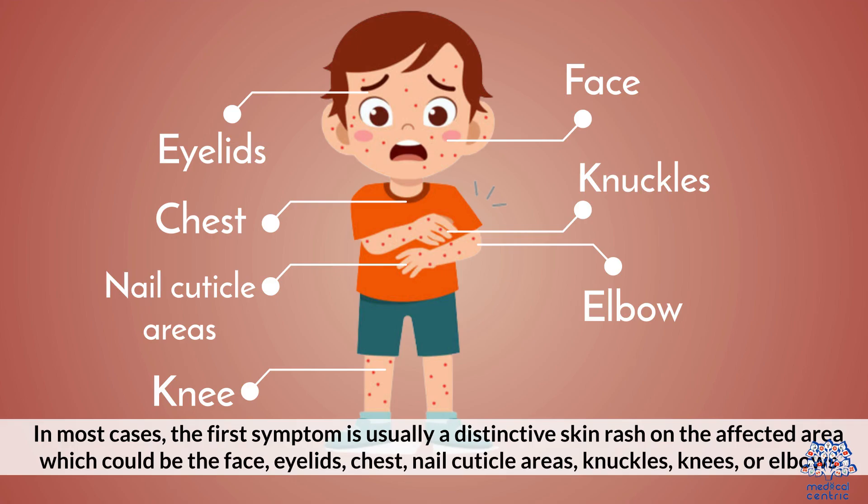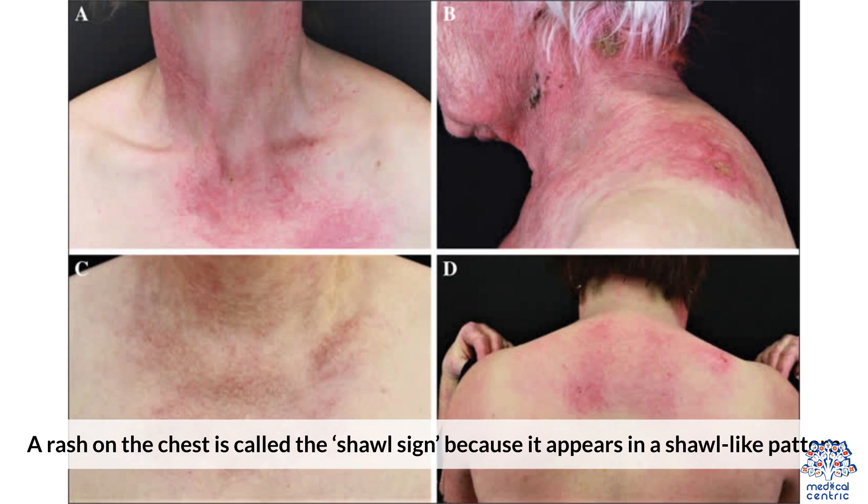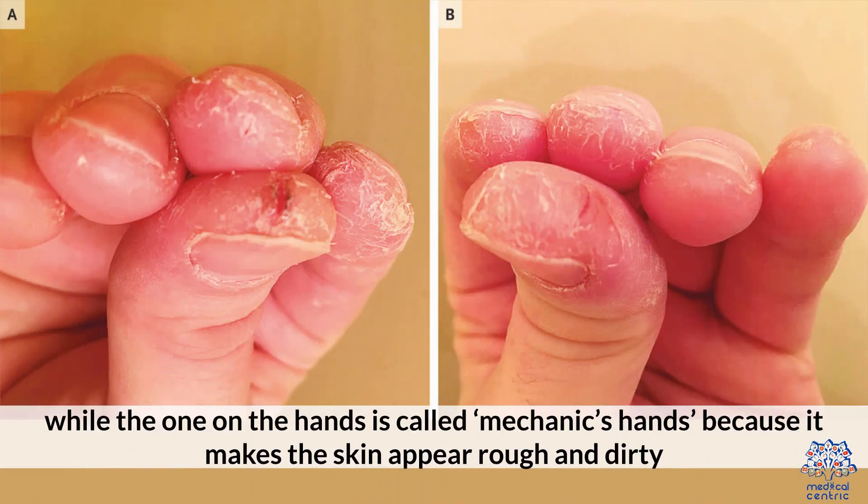In most cases, the first symptom is usually a distinctive skin rash on the affected area, which could be the face, eyelids, chest, nail cuticle areas, knuckles, knees, or elbows. The rash is patchy and usually a blush purple color. A rash on the chest is called the shawl sign because it appears in a shawl-like pattern, while the one on the hands is called mechanic's hands because it makes the skin appear rough and dirty.